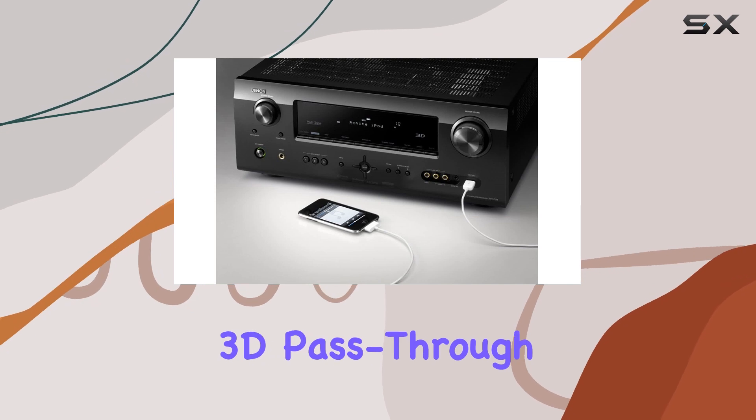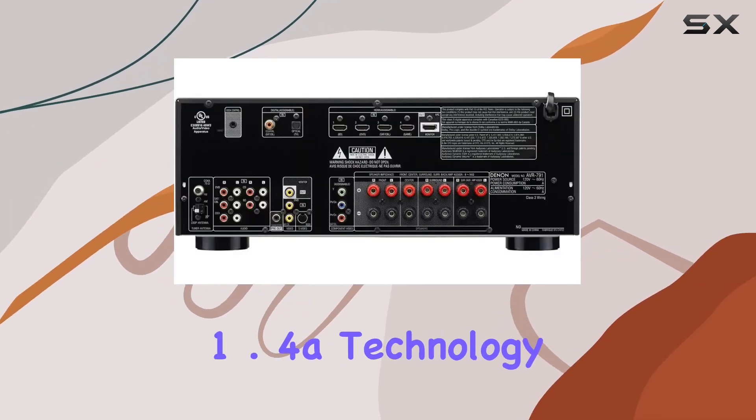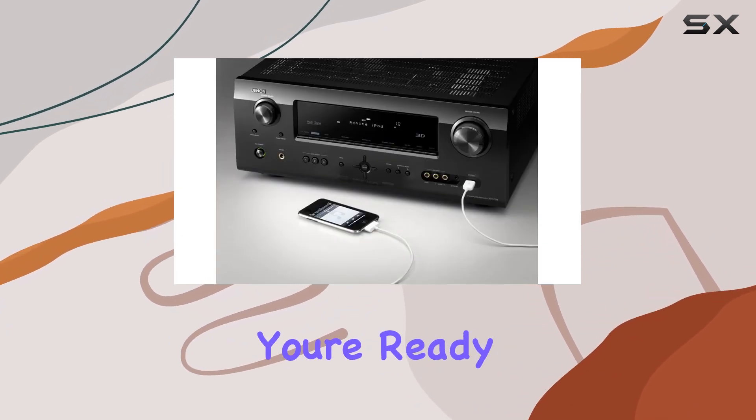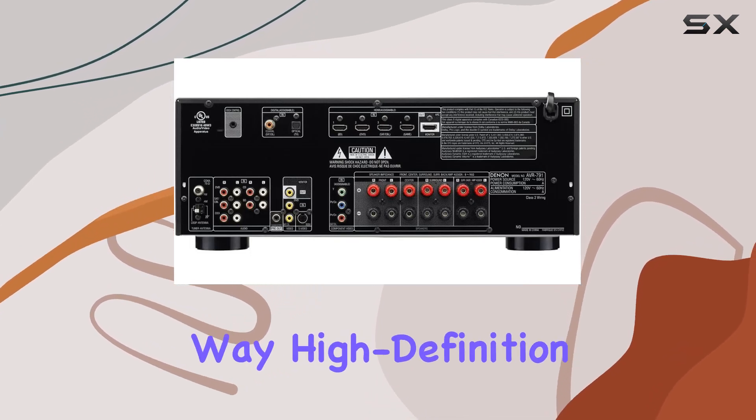The AVR-791 supports HDMI 1.4a technology with 3D pass-through capabilities, ensuring that you're ready for the latest in 3D entertainment. Your movies and games will come to life in a whole new way.